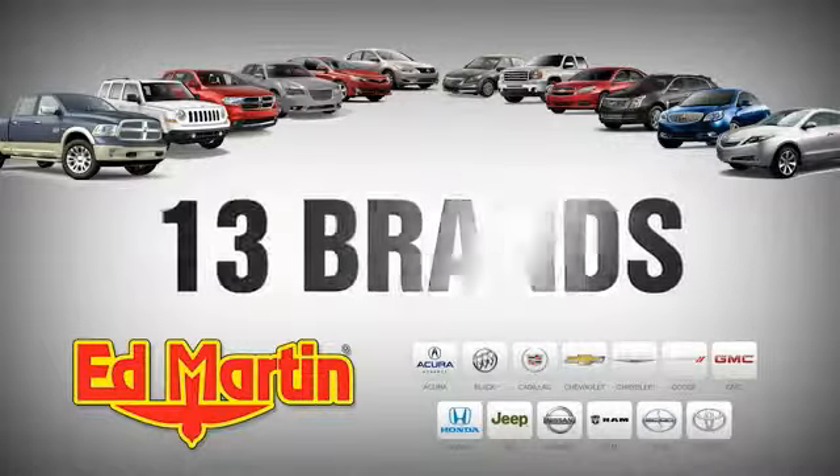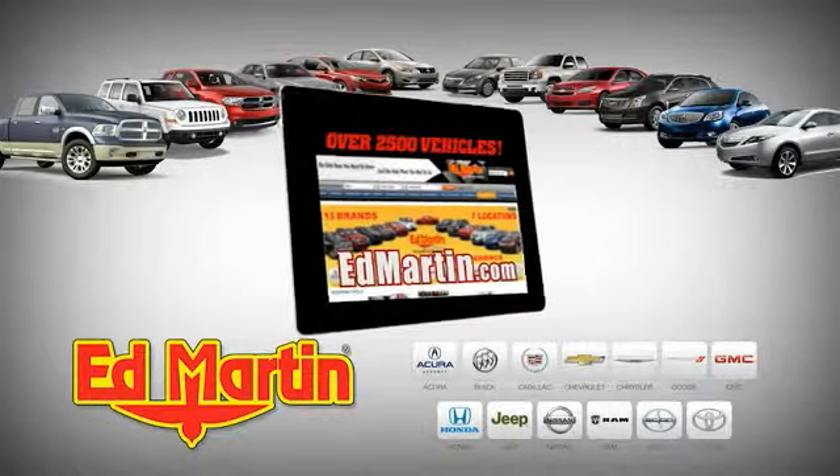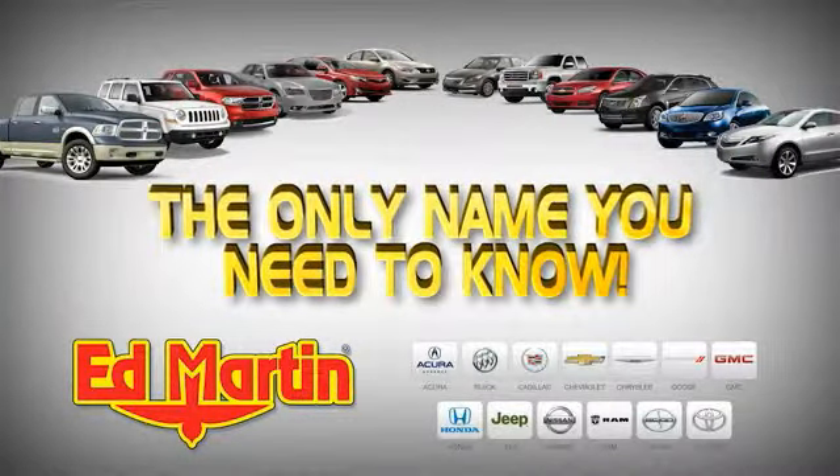Seven locations. 13 brands. Over 2,500 new and used vehicles online at EdMartin.com. Ed Martin is the only name you need to know.